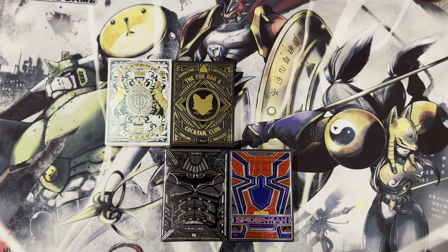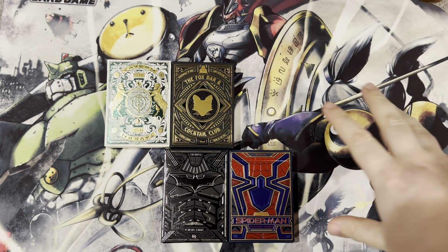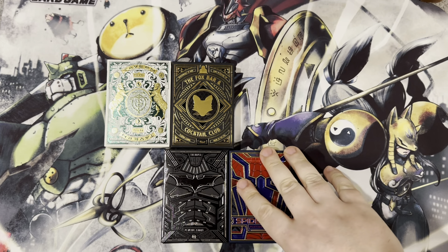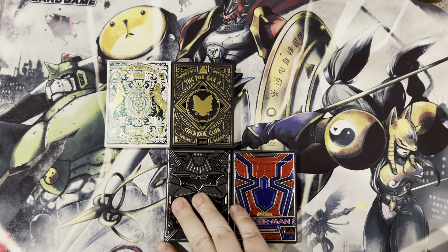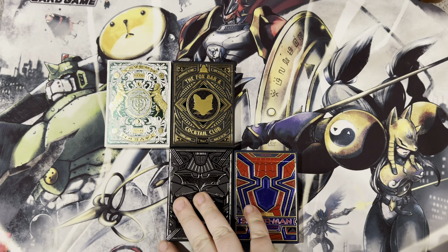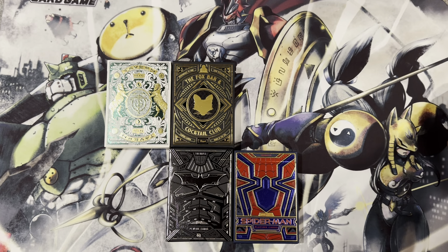Hello everyone! Welcome back to Kiku Karaoke Cards and Otherwise! I am here with some Theory 11 decks that I've gotten recently — three that I intended to get, one that I got as a mystery deck from one of my card places, so I thought I'd go over them.